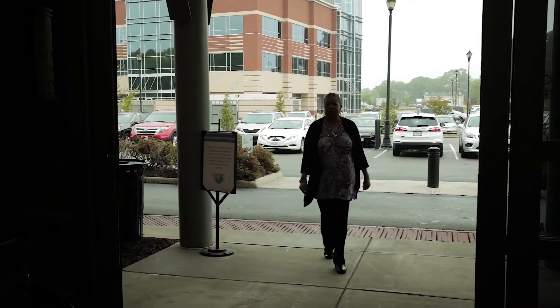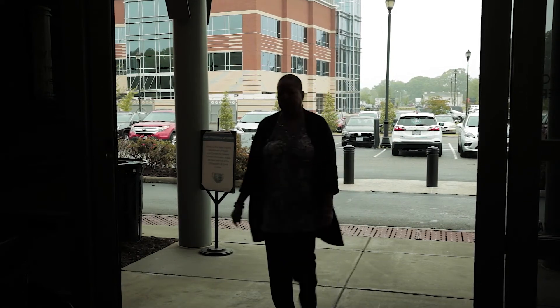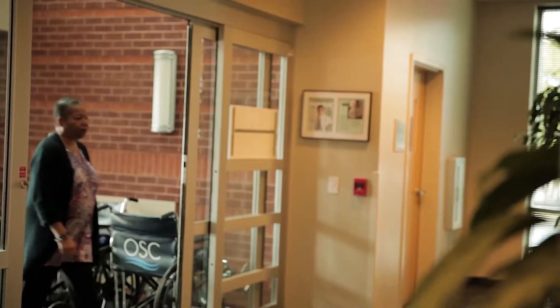At Orthopedic and Spine Center in Newport News, Virginia, we provide orthopedic as well as pain management services. We provide a full range including chronic as well as acute diagnosis, so we can manage fracture care as well as chronic pain issues.